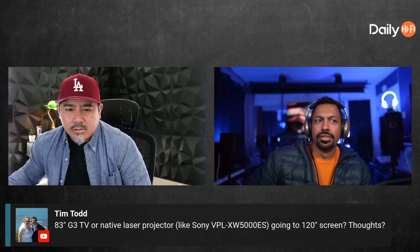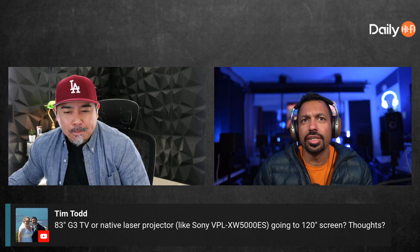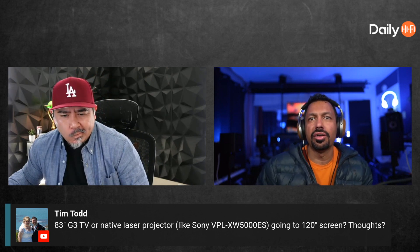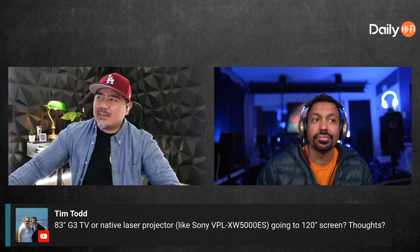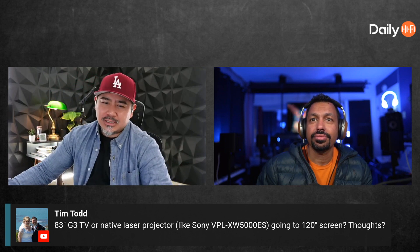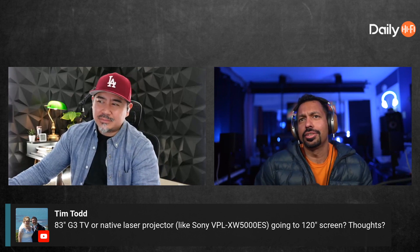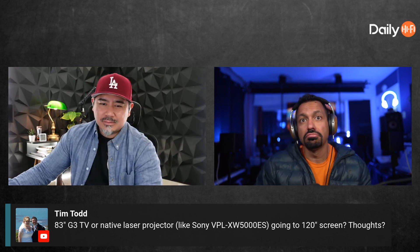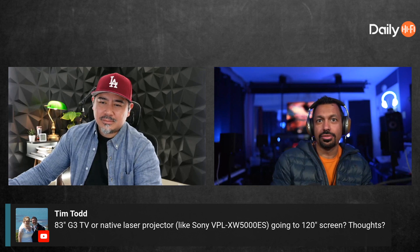Tim Todd — the guy with two first names — is asking about the 83-inch LG G3 TV versus the Sony VPL-XW5000ES going to a 120-inch screen. The G3 is LG's newest gallery series television that has to be wall-mounted — it's an 83-inch OLED.